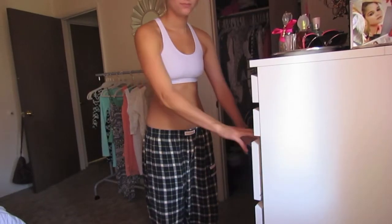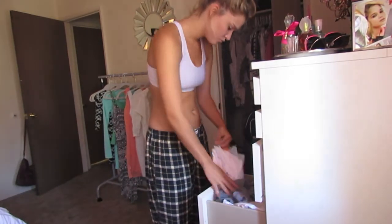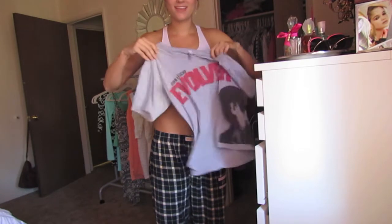Now for my outfit during the summer, it usually is just workout clothes — shorts, a t-shirt. It's really comfortable, and it gets me ready to work out later.